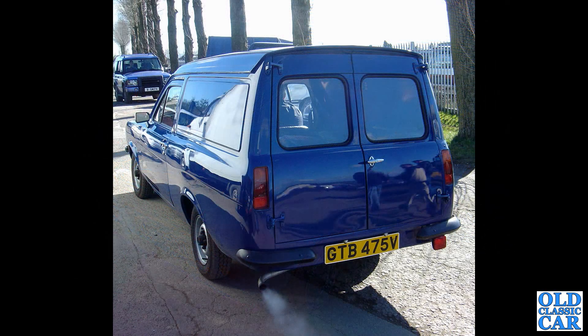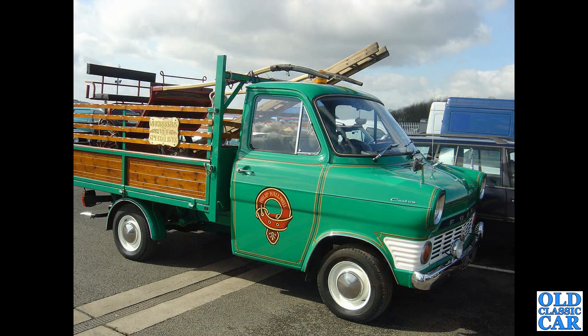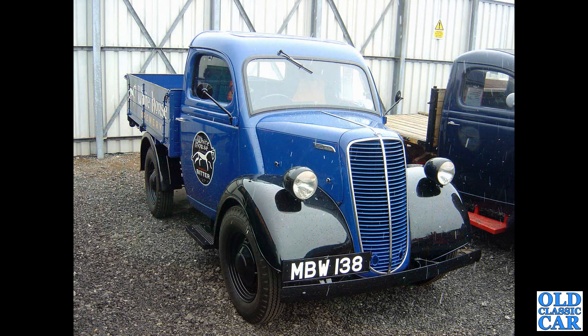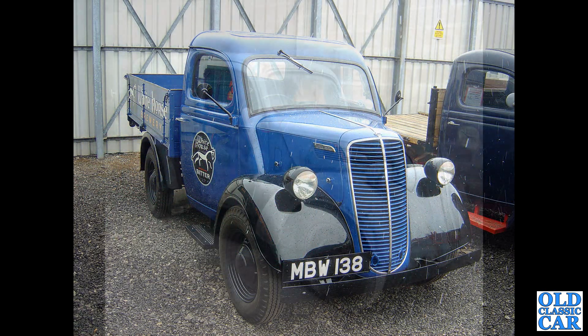A rear view of a Mark II Ford Escort van. One of several Mark I Ford Transits to appear in this collection — this is a dropside pickup. Another Ford E83W, this one restored in the livery of Whitehorse Brewery; this particular Ford was fully restored from a wreck several years ago.